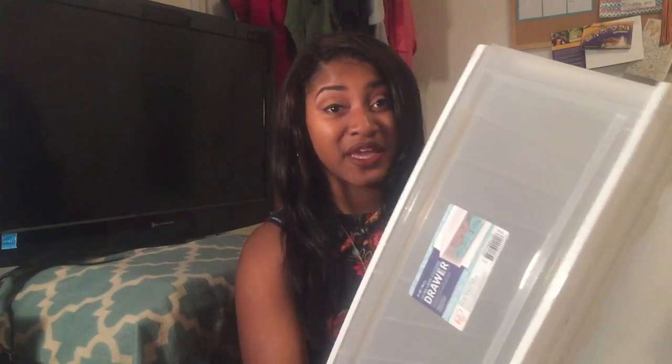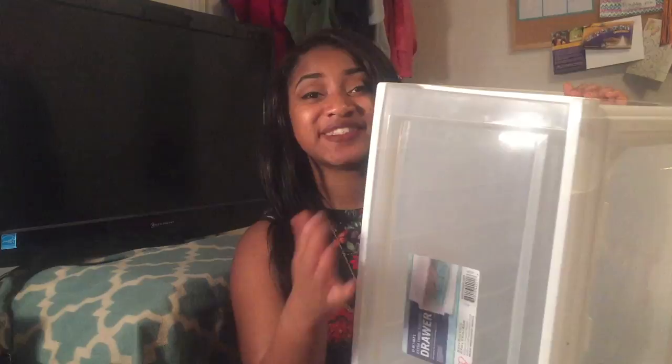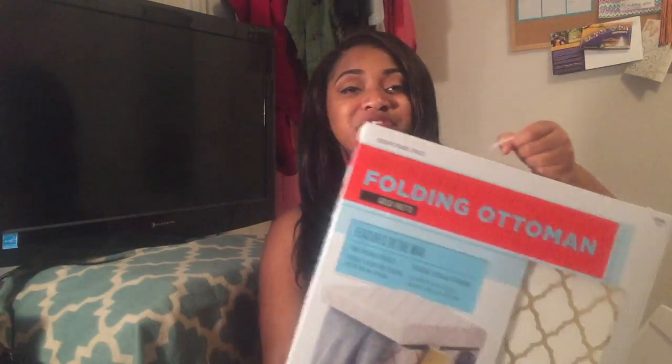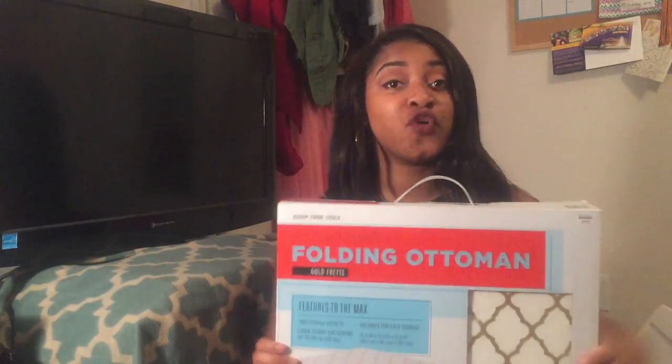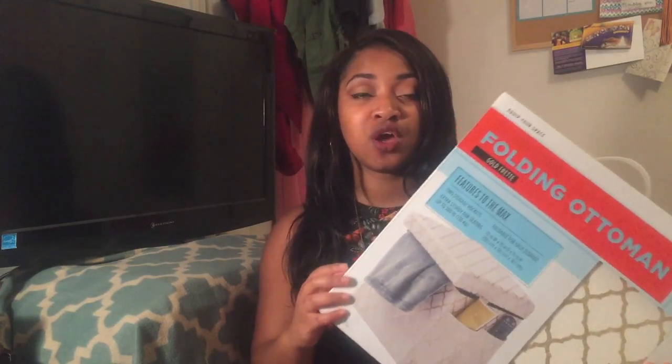Now for some stuff from Bed Bath and Beyond. I got this huge extra-large stacking drawer — I got four of them. This is really great for under-the-bed storage. Another functional item is a folding ottoman with storage — you can put things inside like shoes you wear to class, making it easier to keep your room organized. You can put all important things in your pockets and it keeps your space tidy.